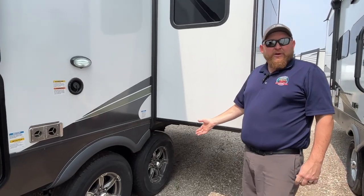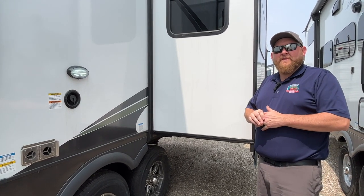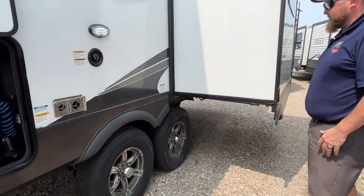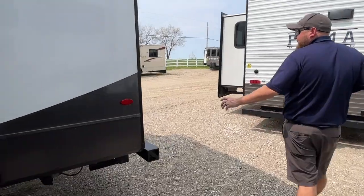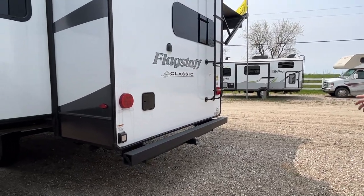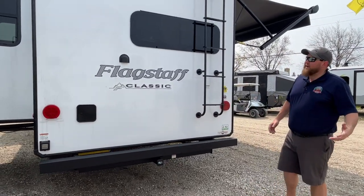They do come with a tire pressure monitoring system — it includes a screen that goes in your vehicle so you can see the pressure and temperature of the tires while driving. As mentioned, there are two power slide-outs: one in the living area and one up in the bedroom. We've got power stabilizer jacks at the back as well. There's also a hitch on the back, great for a bike rack or cargo carrier.